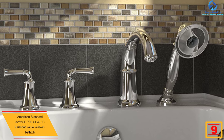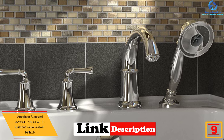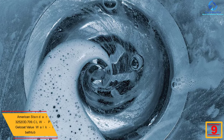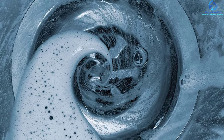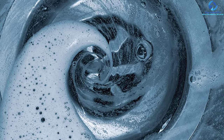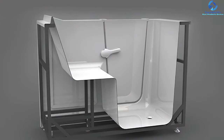Moving on, at number 9 we have the American Standard 32520D.709 CLWPC Gelcoat Value walk-in bathtub. This walk-in bathtub wins over users owing to several safety features along with advanced therapeutic options. The outward opening door is watertight and contoured, assuring trouble-free entry. The lower threshold allows for a complete transfer.